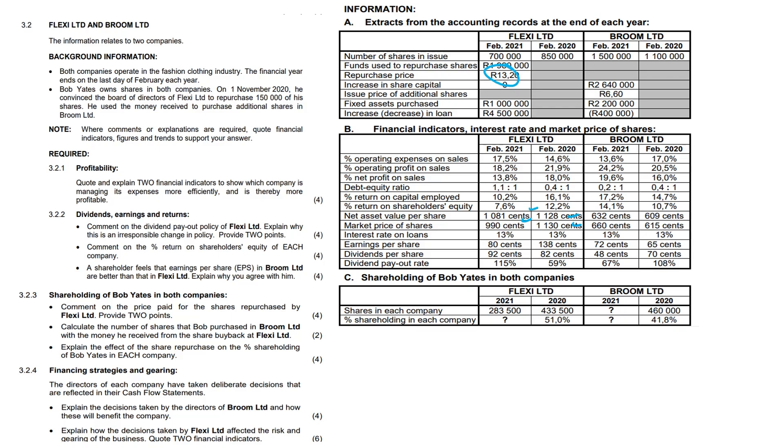To calculate the number of shares Bob purchased in Broom Limited with the money received from the share buyback at Flexi Limited: $1,980,000 divided by $0.660 equals 300,000 shares.